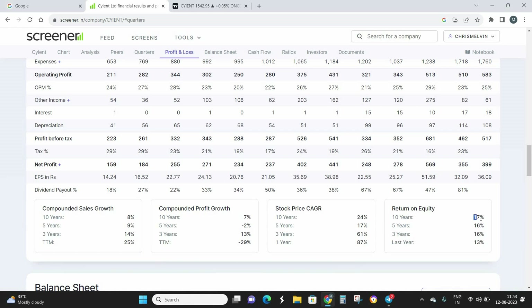The return on equity is generating 17% on an annual basis for the last 10 years. So if you had invested in 2010, your returns as of today would have been close to 150 to 160%. The compounded sales growth is really good, and the return on equity is almost 17% — a huge boosting sign for the growth of this company.